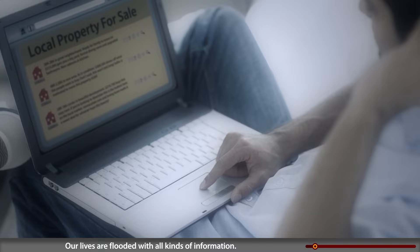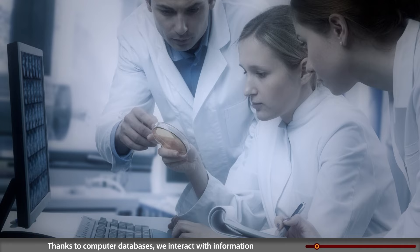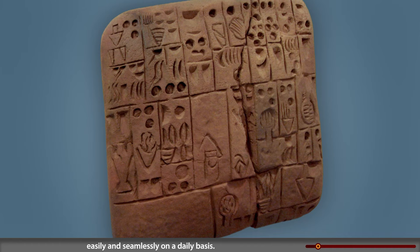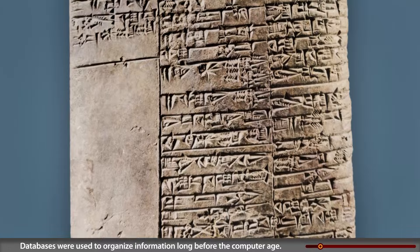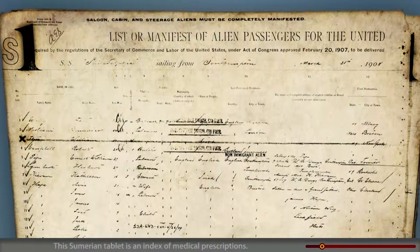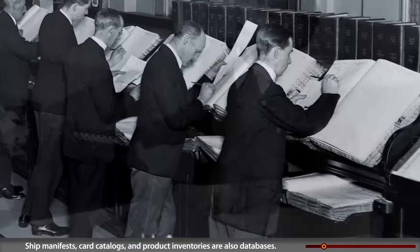Our lives are flooded with all kinds of information. Thanks to computer databases, we interact with information easily and seamlessly on a daily basis. Databases were used to organize information long before the computer age. This Sumerian tablet is an index of medical prescriptions. Ship manifests, card catalogs, and product inventories are also databases.